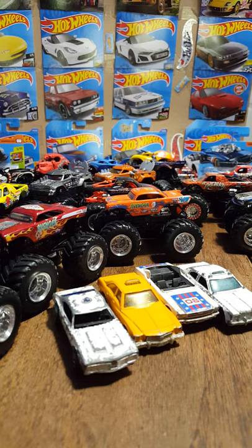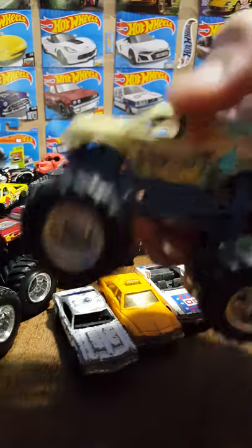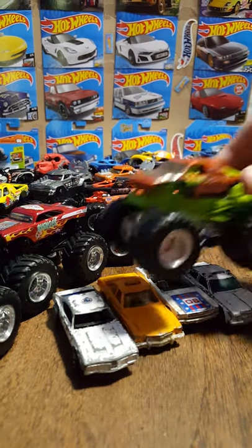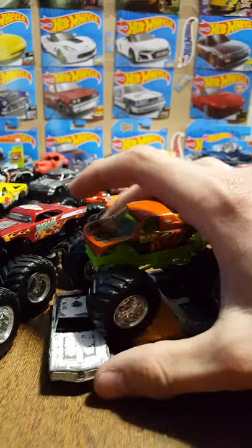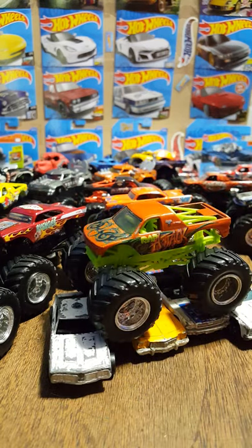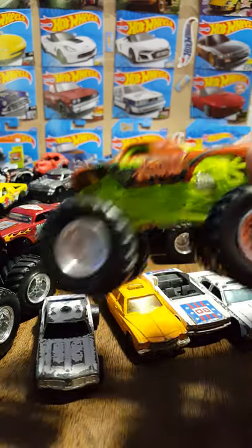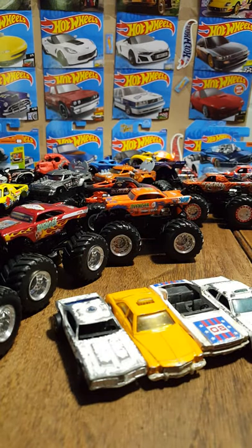I see a couple of duplicates I've already shown — there's another Taz, there's another robots truck. Here's a different one — the Rap-Attack. I think Dave Rapage — Rapage was the last name of the man; I forget his first name, Dan I believe — he was the driver of this truck. Saw him in a lot of smaller venues, smaller stadium events. Awesome truck for sure.